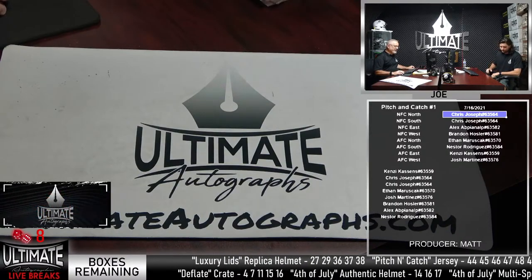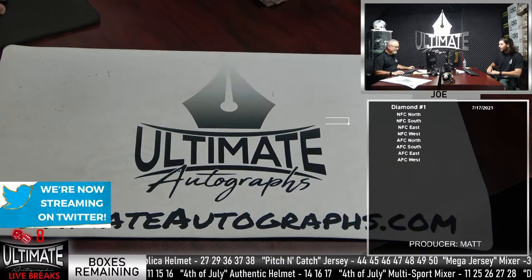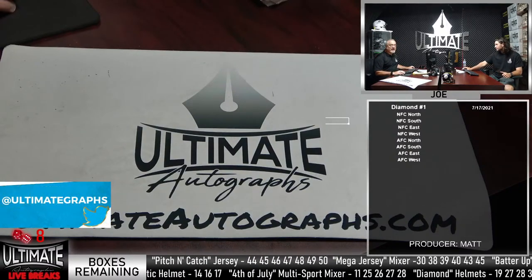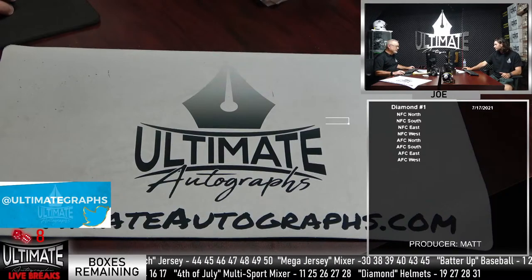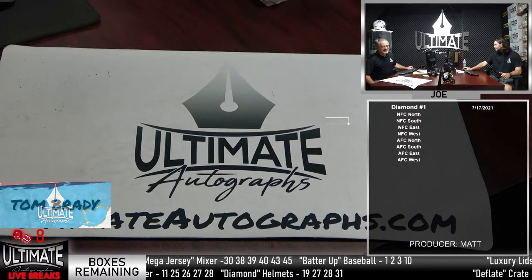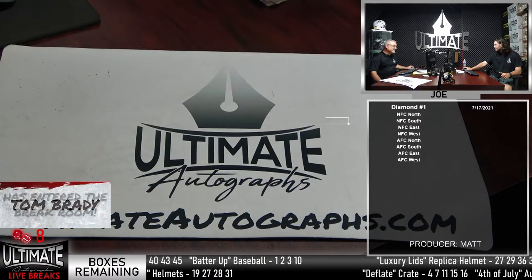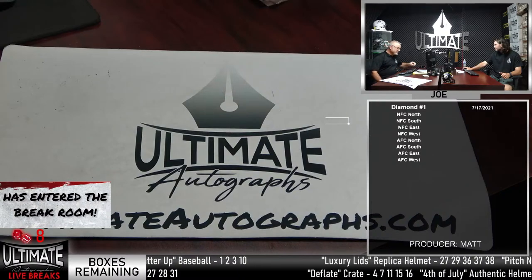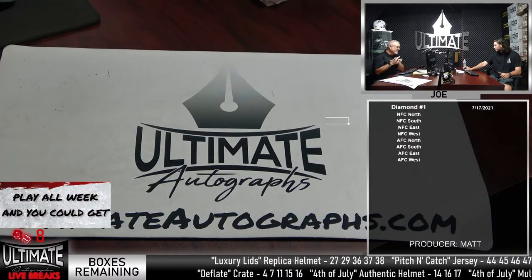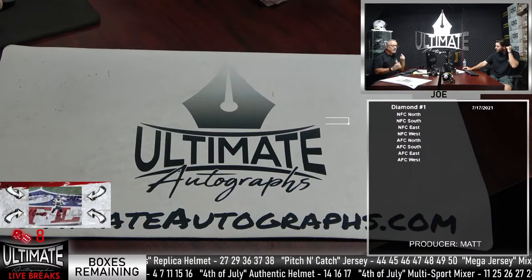Thanks for buying into those spots today. We just had two breaks sold out at the start of the show. Again, if you're interested in our Dutch item today — our Dutch auction item, the Steelers Mini Mean Joe Green — if you're interested, let us know in the chat. Matty just dropped it to $135. If you want it, let us know. It's the Hall of Famer.